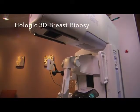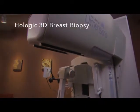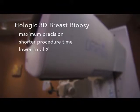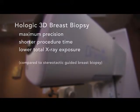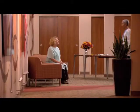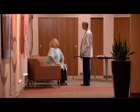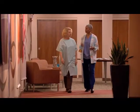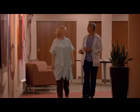Hologic 3D breast biopsy is an advanced approach, offering maximum precision, a shorter procedure time and lower total x-ray exposure. Of course, it's okay to be nervous about any medical procedure, but it's really not quite as scary as it sounds, and it helps to know ahead of time what's going to happen.